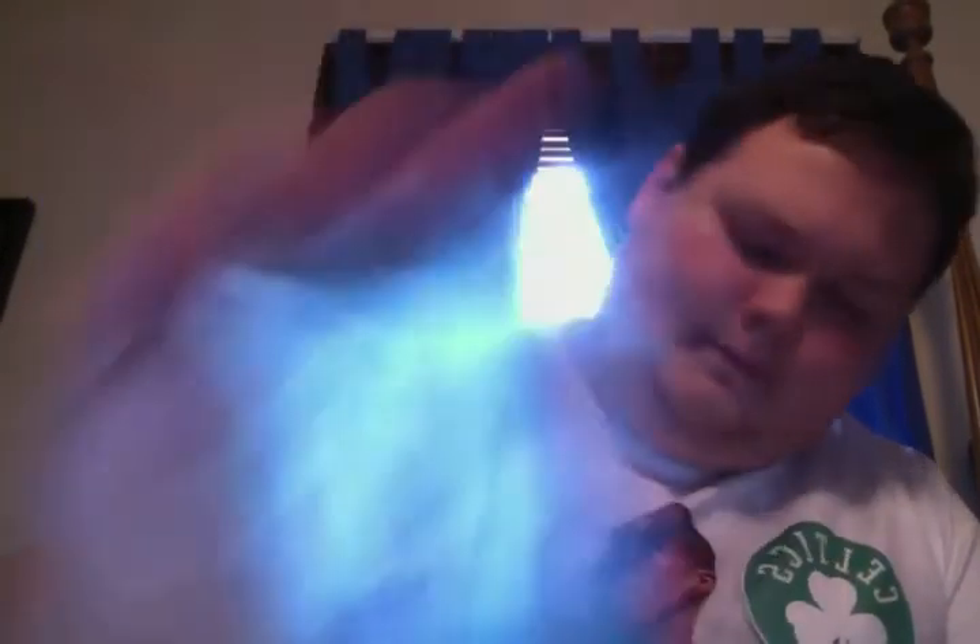Next up, number 25. Really nice patch from 09-10 Certified, three color — pretty sweet. This one is another patch from Hot Prospects Rookie to 350, another nice three color. An autograph from Bowman 48, so that's pretty cool. Next up, we have an autograph, Signature Shots — this is a rookie one, so that's cool.